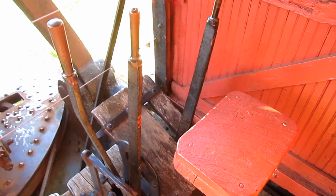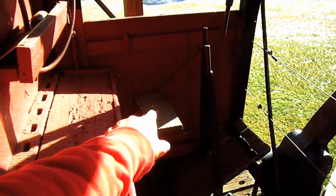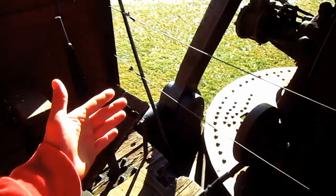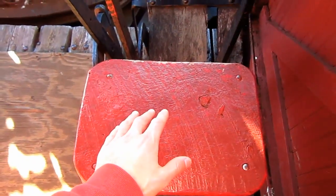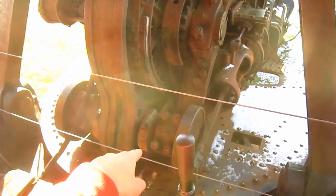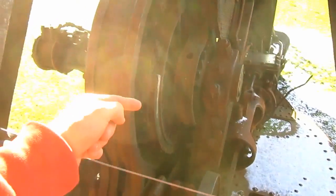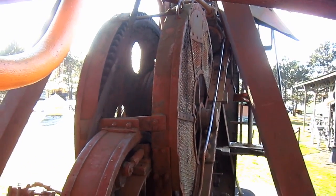From right here you can get a good overview of the right-side operator station on the Class 80. There are two operator stations on this shovel, one on each side of the machine. The purpose of this was to allow the operator to operate the machine on the same side that he would be loading the rail cars. Here you can see the wooden operator seat and all of the big hand levers that would control all of the digging functions. Here you can get a good view of the turntable and the main hoist engine, which drives the gears to operate the hoist drum located right here.